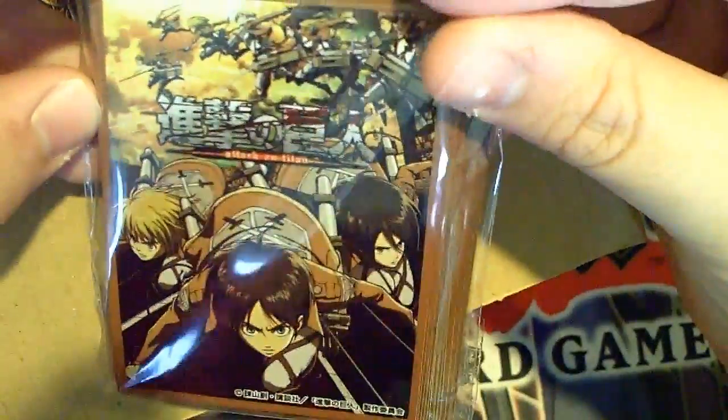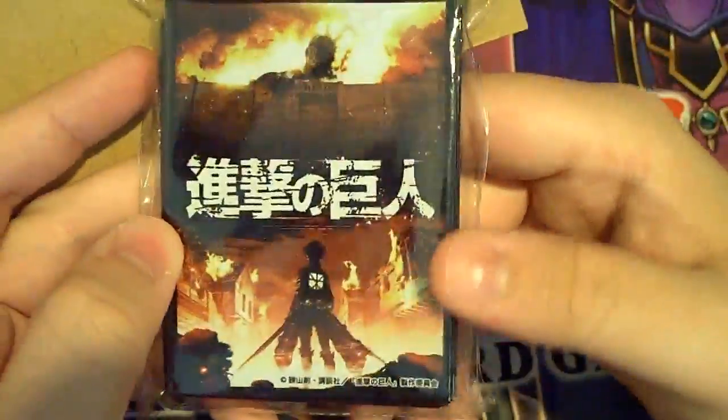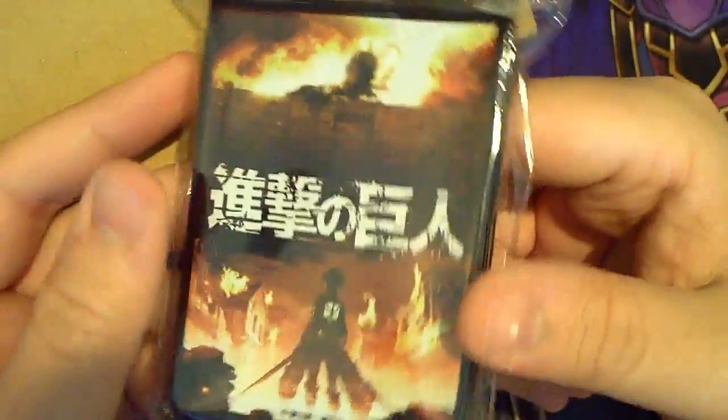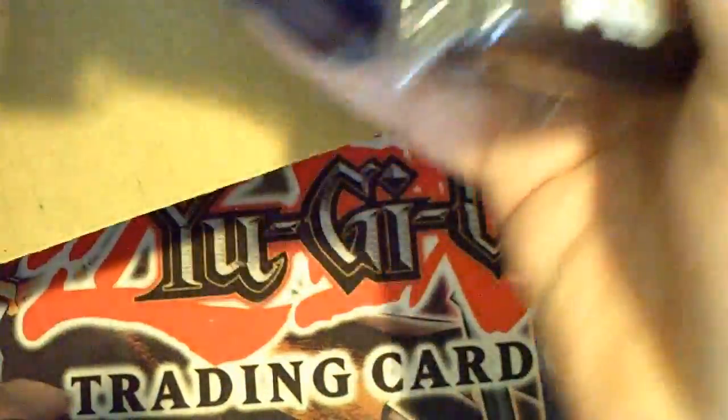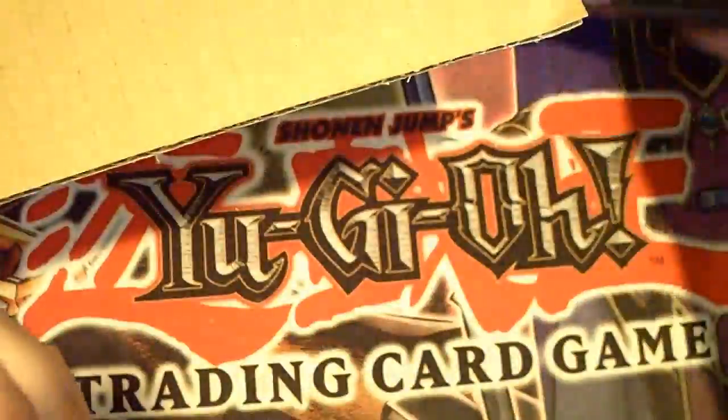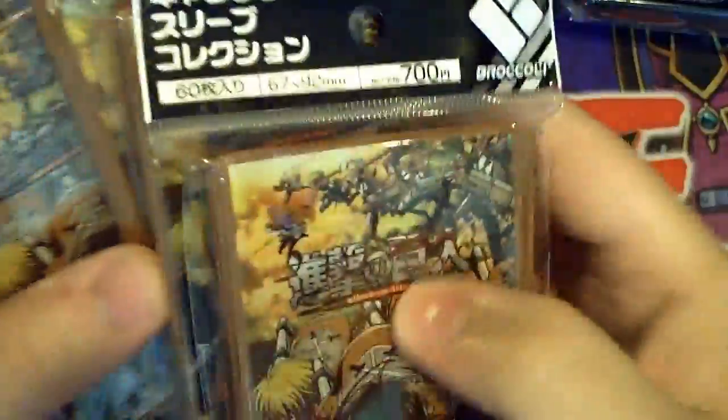Attack on Titan - one, with all the main characters, as you can see. Very nice. And then the second type is the one more notable for Attack on Titan. I'm sure you guys have seen that from the cover. So like I said, I got five of each - five of those and five of these.